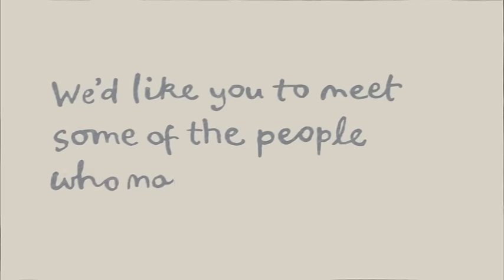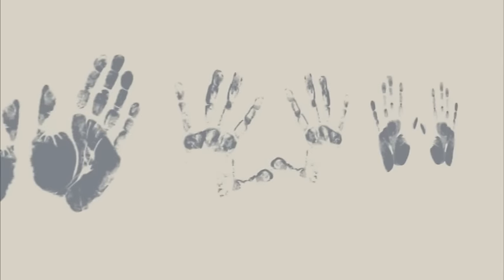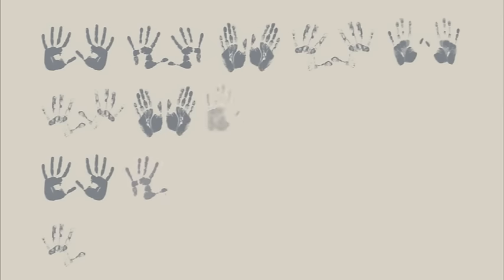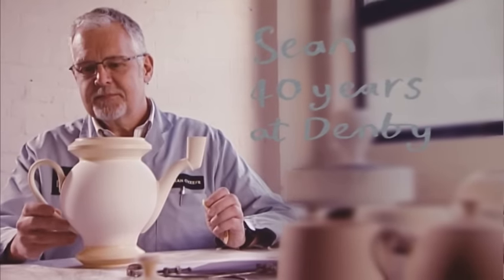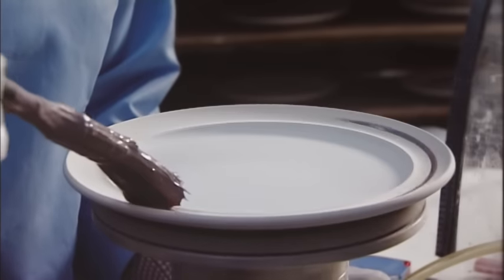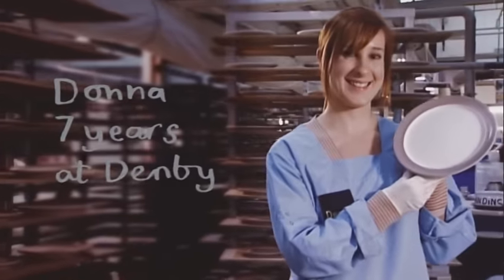We'd like you to meet some of the people who make your pots today. Did you know that your pots can pass through as many as 20 pairs of hands? When we say it's handmade by Denby, we really mean it. Some of our people, like Sean, come from families of craftsmen and have honed their skills over more than 40 years, notching up a significant length of service. They have passed their skills down to the next generation, like Donna, who makes sure that our tradition of quality is just as important now as it's ever been.